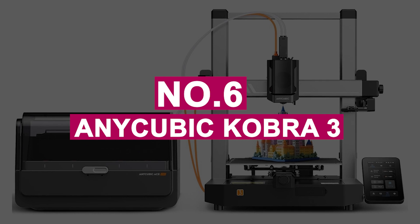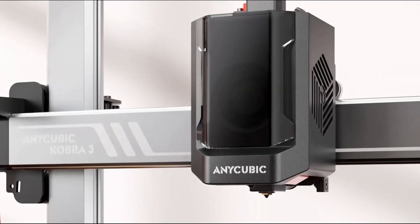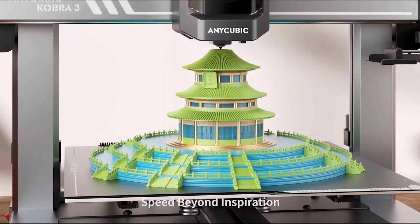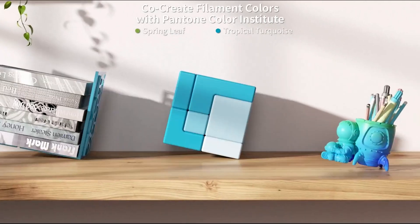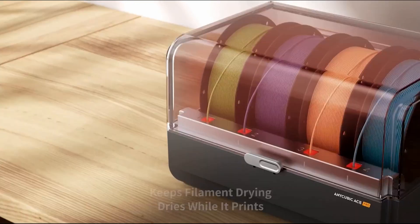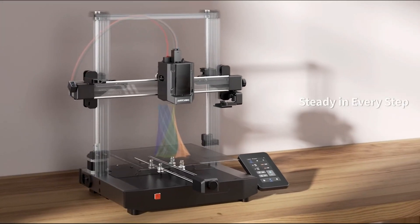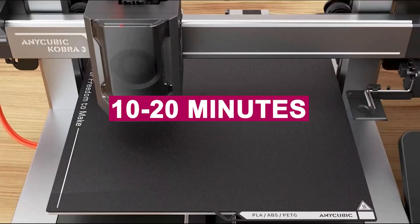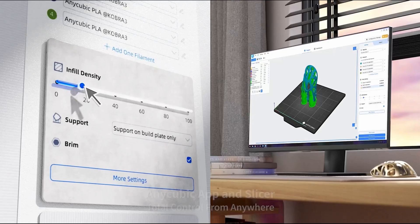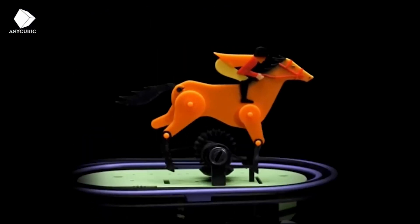Number 6: Anycubic Cobra 3. The Anycubic Cobra 3 combo is an impressive multi-filament 3D printer that excels in affordability, versatility, and performance. Its sturdy metal frame minimizes vibrations, ensuring high-quality prints with greater precision. One of its key features is the Anycubic Ace Pro multi-filament box, which simplifies multi-filament printing, making it an excellent choice for beginners and those wanting to explore more creative possibilities. Setting up the Cobra 3 combo is easy, taking just 10 to 20 minutes from unboxing to being ready to print. Its large touchscreen and updated interface provide a seamless and intuitive user experience, while the automated bed leveling system ensures perfect first-layer adhesion, resulting in consistently reliable prints.